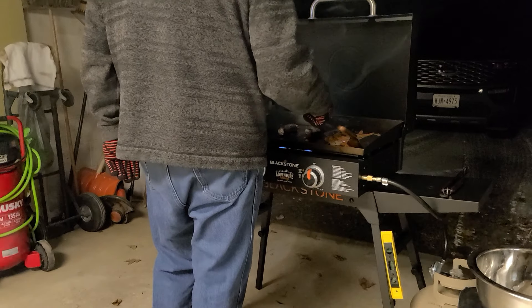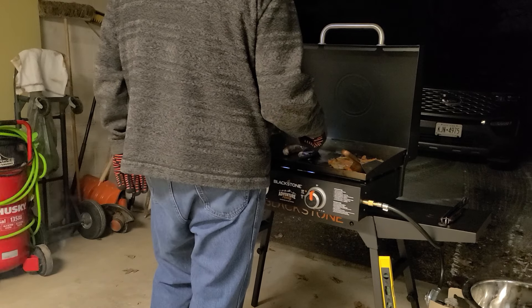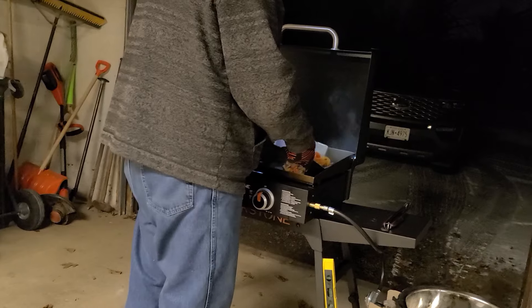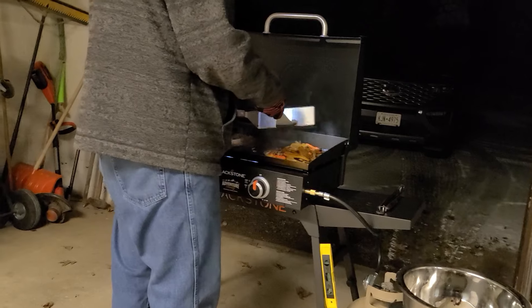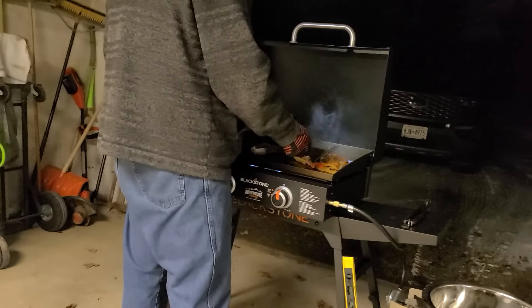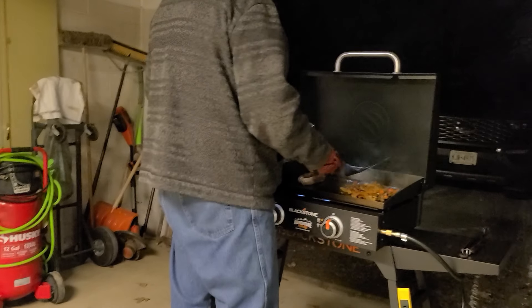A lot of people are probably thinking, what are you doing grilling inside your garage? Well, we have the whole bay window door open, the other one behind it is open too. There's our snow blower. Living in upstate New York, not Alaska. Oh, what a smell — I'm hungry. I think we're getting close here.